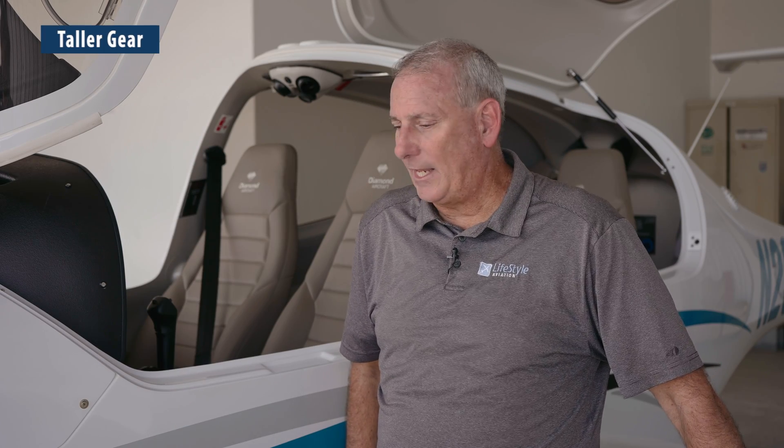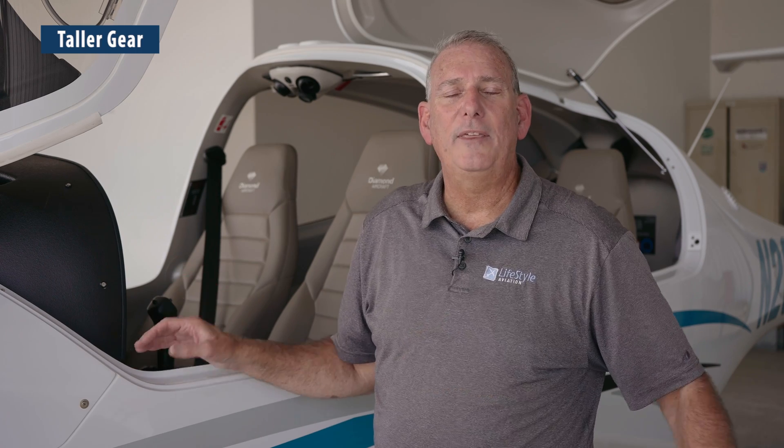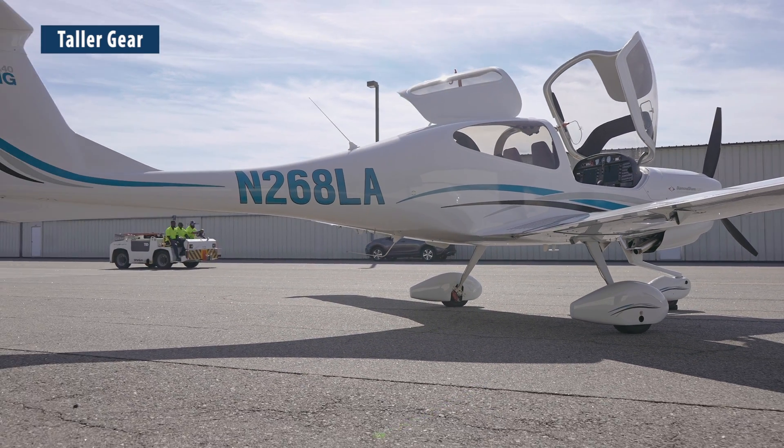The DA40NG sits up on the tallest gear we've ever had. On the NG line, they came out with a version called the DA40 Tundra, specifically designed to take on rough fields and grass. They redesigned everything about the undercarriage to be taller, added larger wheels and tires with special gravel guards, and put vortex generators on the tips to provide even slower controlled flight. One of the things that carried over from the Tundra to the regular DA40NG was the taller gear, so the NG now looks a little different because it sits up so tall — and that's a good thing.